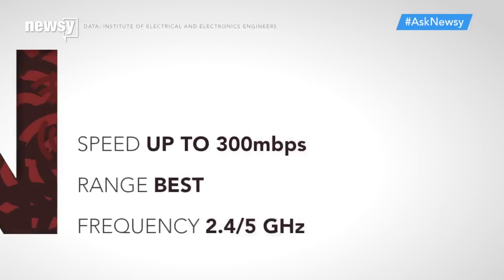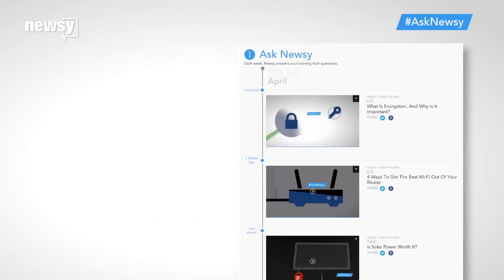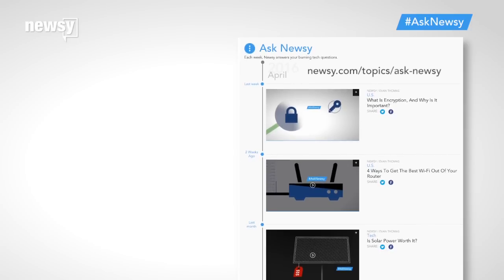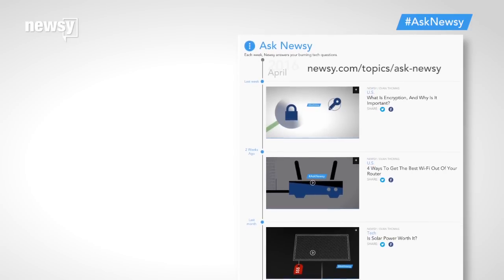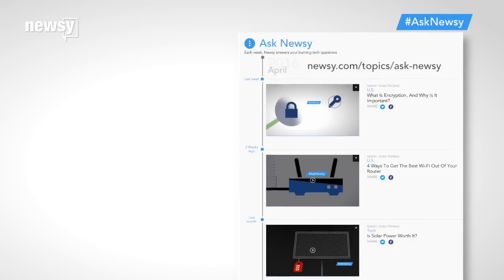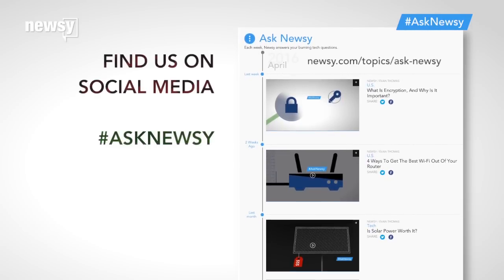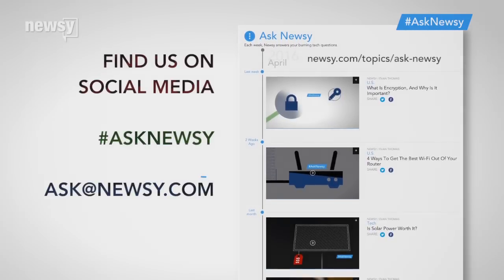If you want more router tips or to see past weeks' questions, visit the Ask Newsy topics page at newsy.com/topics/ask-newsy. If you have a question for Ask Newsy, leave a comment on social media, tweet at us with the hashtag Ask Newsy, or just send us an email. For Newsy, I'm Leah Becerra.